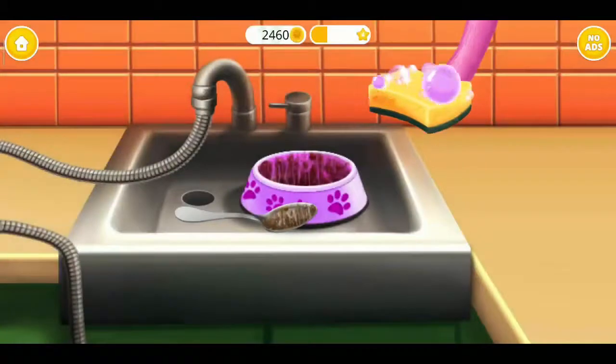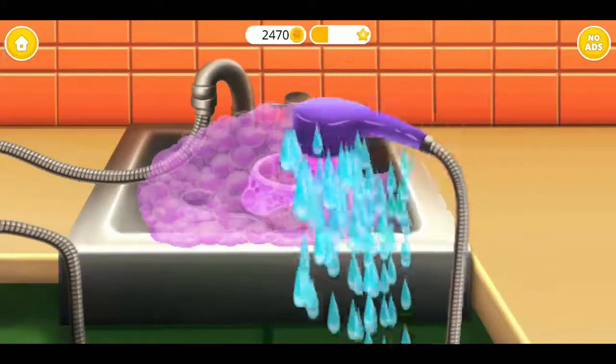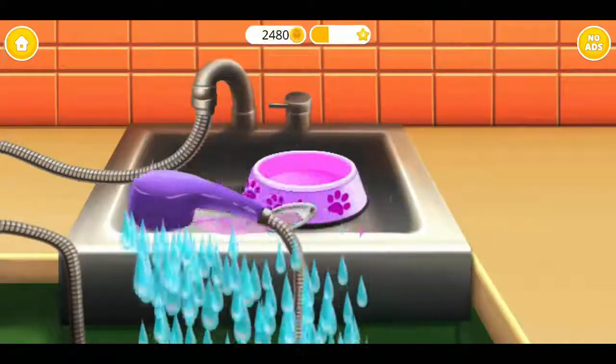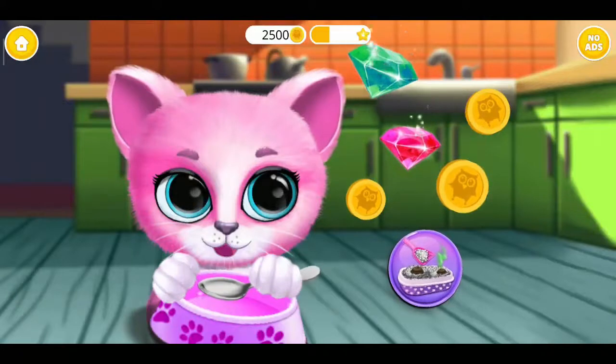Great! Now let's wash the dishes. Rinse it. Very good! Kiki is fed and happy.